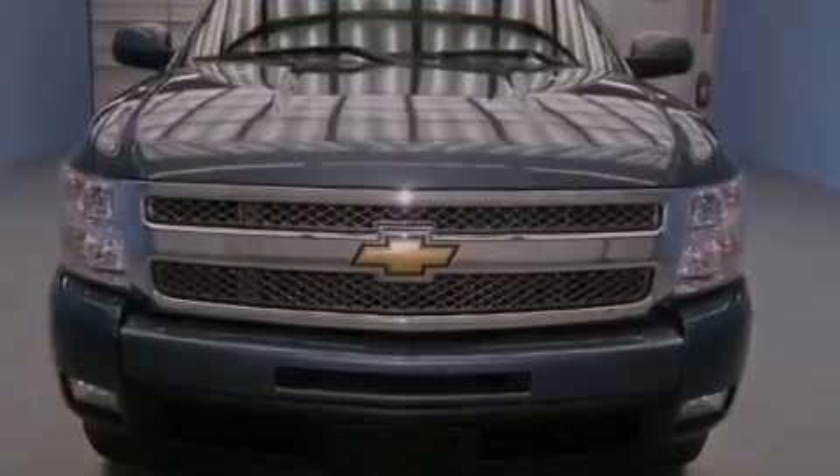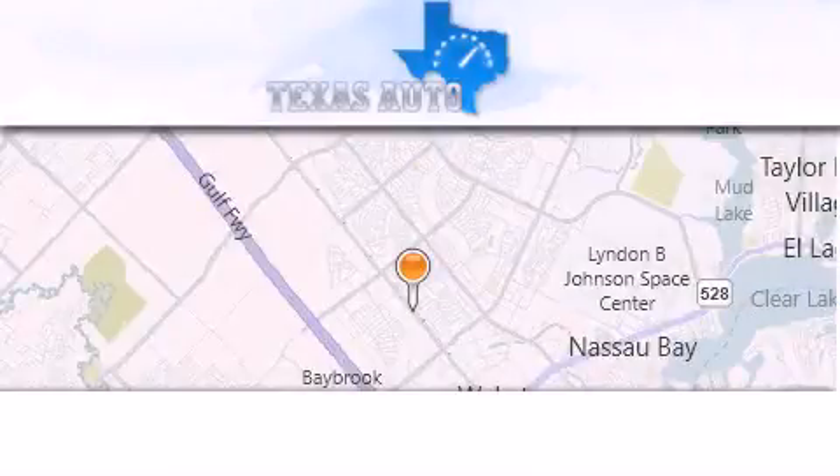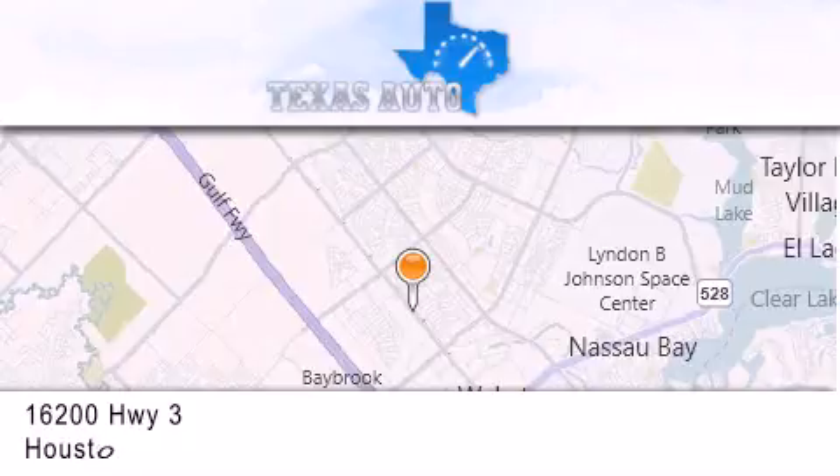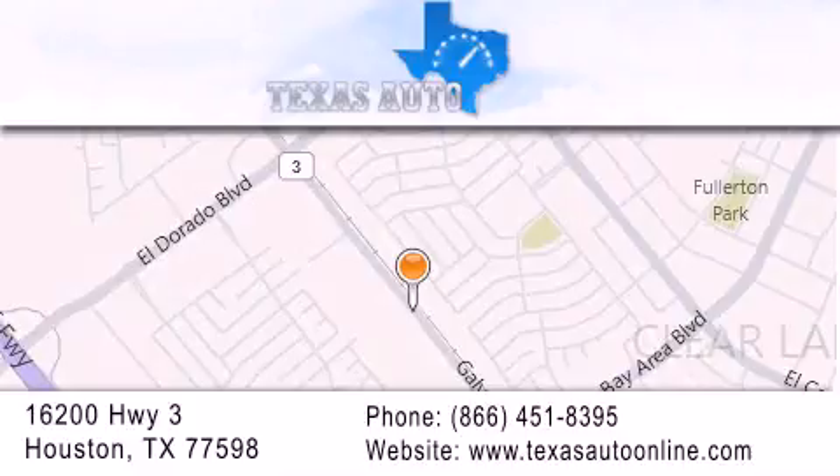This automobile won't last long at this price. Call and arrange a test drive now. Texas Auto is located at 16200 Highway 3 in Houston. Our goal is to exceed all of your expectations to ensure that you'll return for future visits.